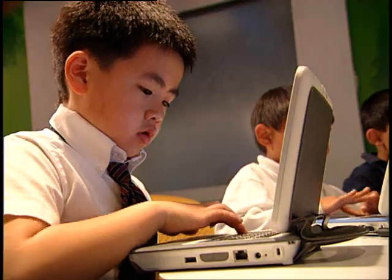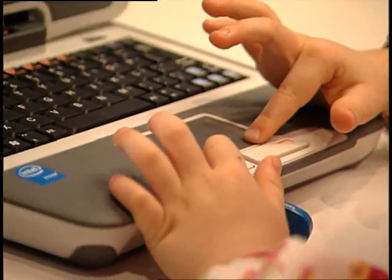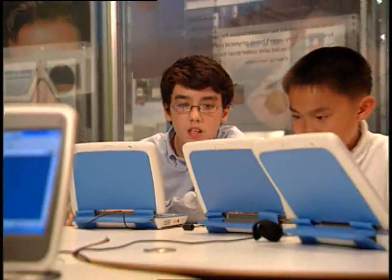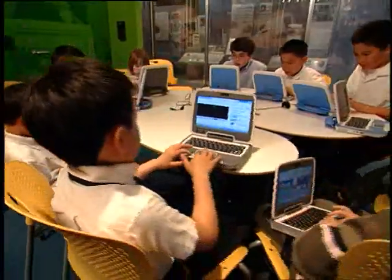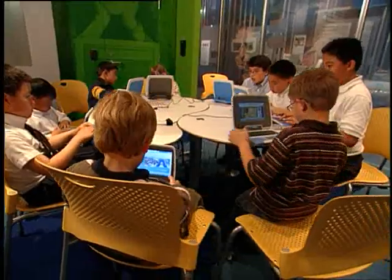The faces and fingers of youngsters using an affordable, compact, rugged computer designed especially for students. We invited the children and friends of our employees to the Intel Museum in Silicon Valley to try out the second generation of what we call the Intel-powered Classmate PC.